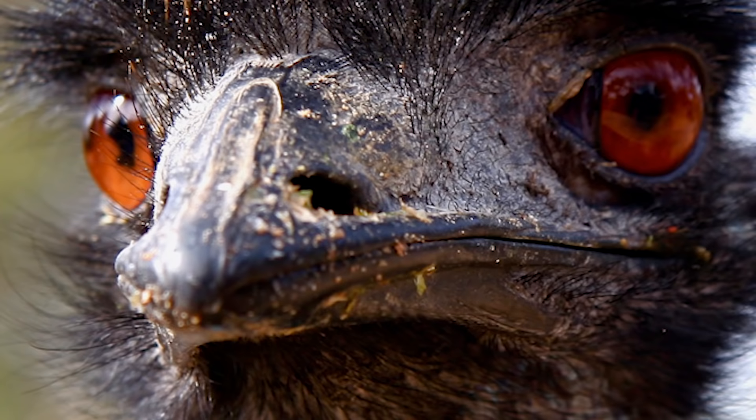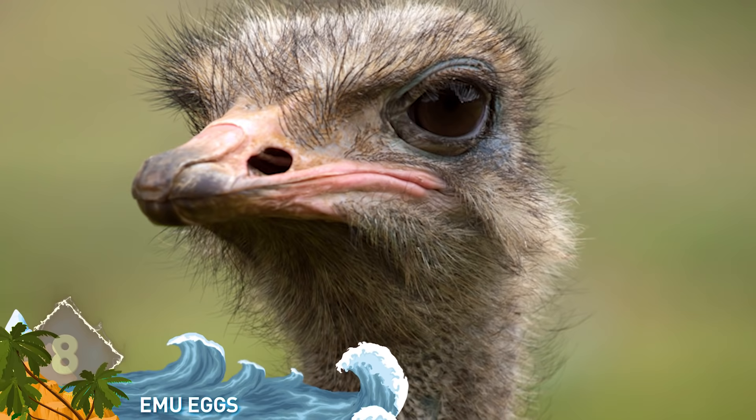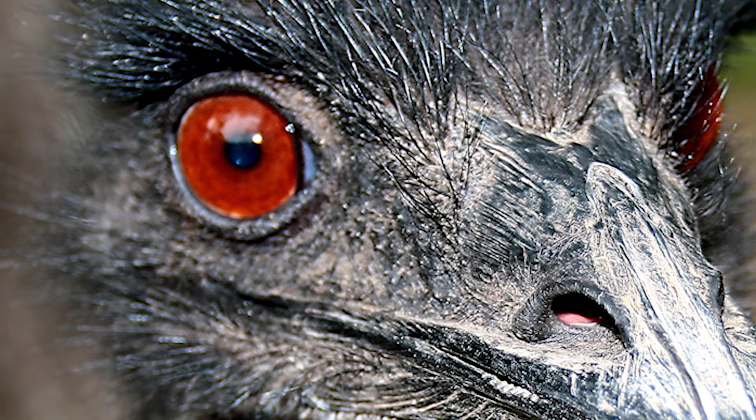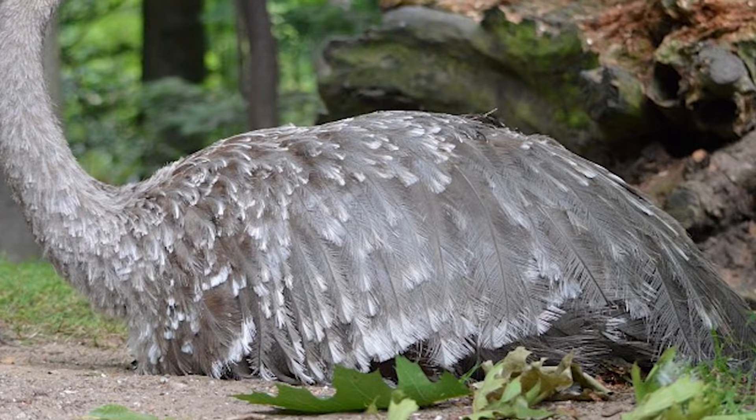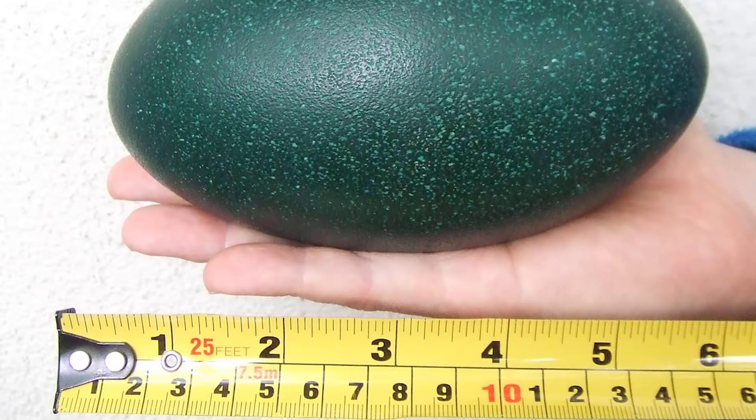Number 8: Emu Eggs. Native to Australia, emus are the second largest bird by height, measuring over 6 feet. Only its relative, the ostrich, is bigger. It's actually the female of the species that courts the male. Once the female lays the eggs, the male will sit and incubate the clutch, which could number between 10 and 20. The male maintains this role for the next 8 weeks, only standing to turn the eggs up to 10 times each day. The distinctively colored eggs can measure over 5 inches long and weigh almost 1.5 pounds.